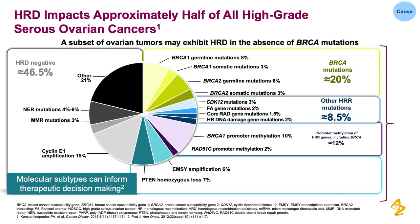When we look at the breakdown of ovarian cancers, we see that approximately 53% can be classified as HRD positive. Tumors that are HRD positive are particularly sensitive to DNA-damaging agents, such as platinum agents.